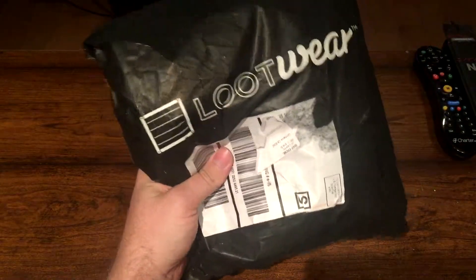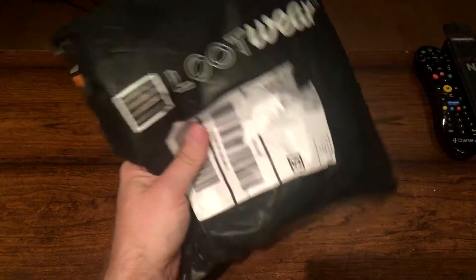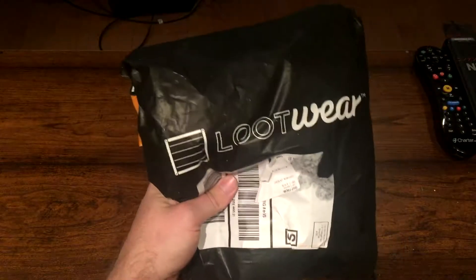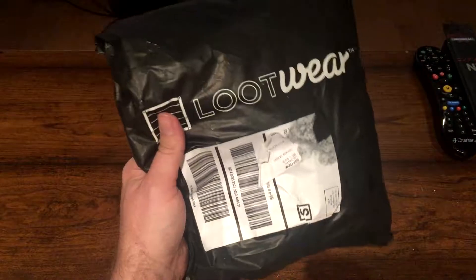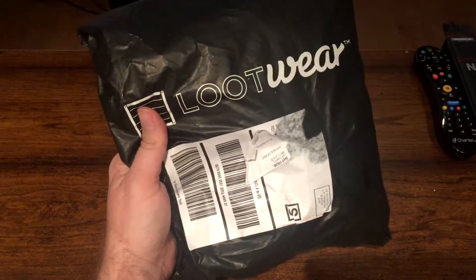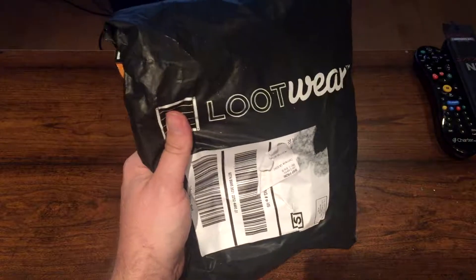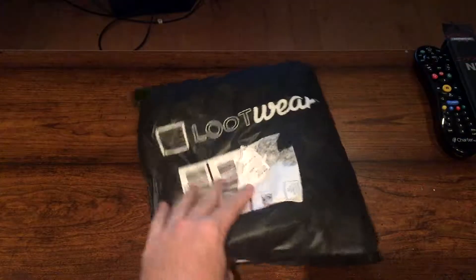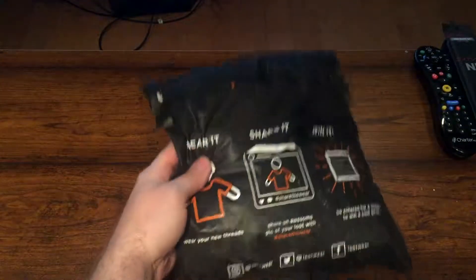Today I'm gonna open up a package from Lootwear. It's from the people of Lootcrate, but instead of gaming merchandise and toys, this just comes with t-shirts, some boxers, and a sock, I believe. I'm not sure what this month is — I guess it's gonna be a surprise.